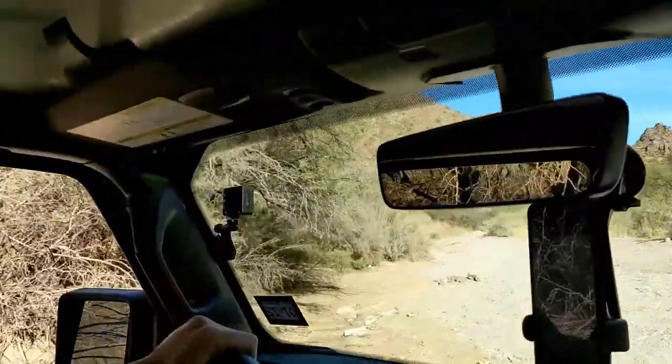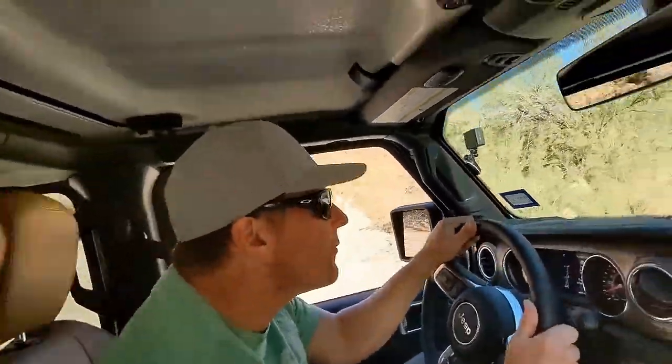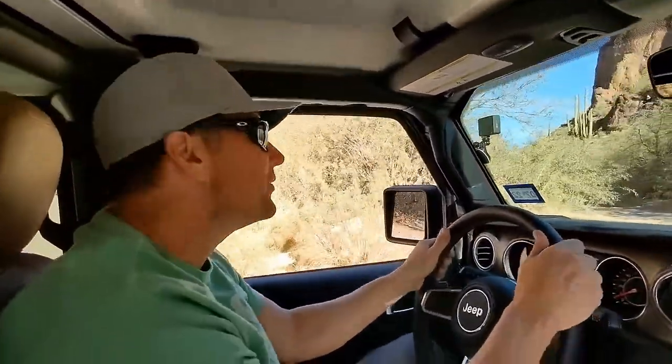I say you get an A-plus on this road. Thank you. I have been on this one before, so I guess that's kind of cheating.